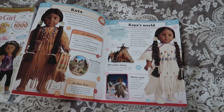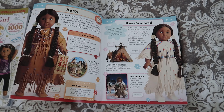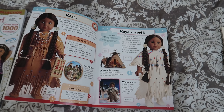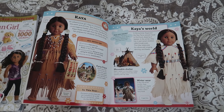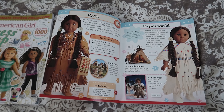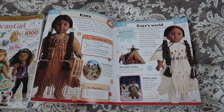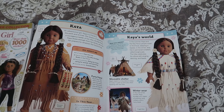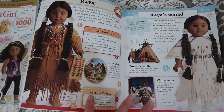For our homeschool, we only do sit-down book work three days a week. A fourth day is set aside for field trips or hands-on projects, unit studies, science experiments, and lab days. The fifth day is set aside for what I call shopping day — which is socialization, community service, shopping and talking about budget, and teaching real-life skills.